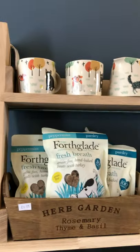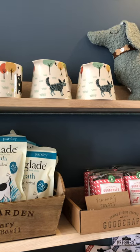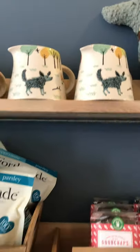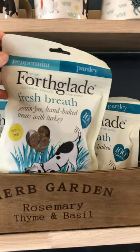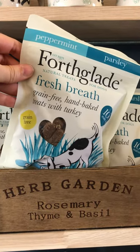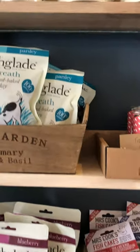More hand-turned ceramics — mugs and jugs. And we've got loads of Fourth Glade treats, all made in Devon as well. Grain-free, hand-baked, luxury treats. Lucky, lucky pups.